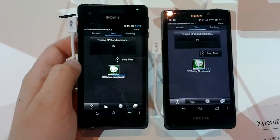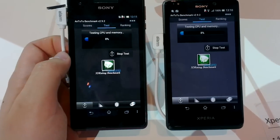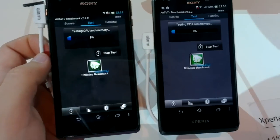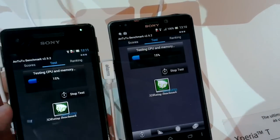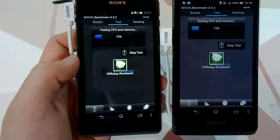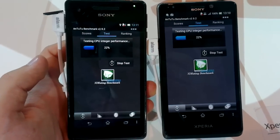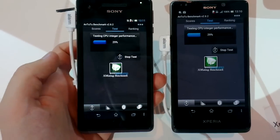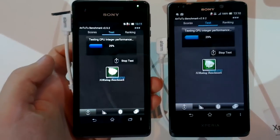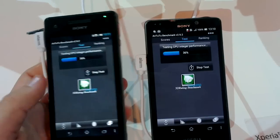Both have a 720p display — very beautiful — 4.6 inch on the Xperia T on the right and 4.3 inch on the Xperia V on the left. They are not very different in size and both run Android on a Qualcomm S4, a 1.5 gigahertz dual core processor, which is also in the HTC One XL and one of the fastest mobile processors at the moment. Both also have a 13 megapixel camera with HDR and autofocus.